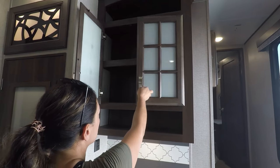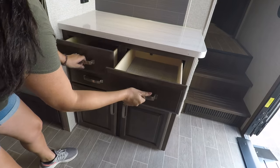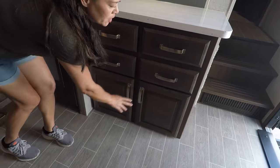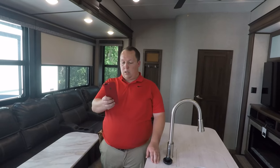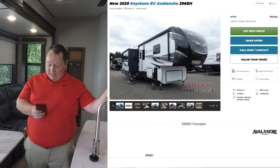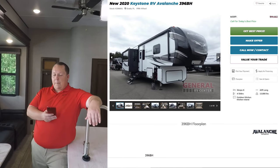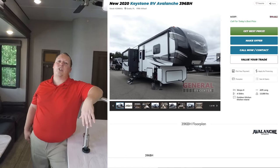More cabinets — I love how tall the ceilings are. This seems like it has higher-end features. It's not an Alpine, it is an Avalanche, but it still has a lot of high-end features, and trust me, you'll see it in the price. The MSRP on this fifth wheel is $90,682. I did some snooping around on RV Trader and it looks like everybody's selling this for around $67,900 sale price, but I can get you a lot better price than that.